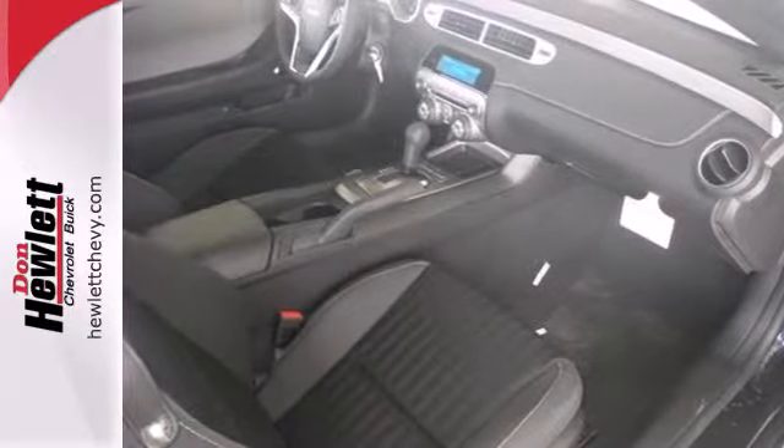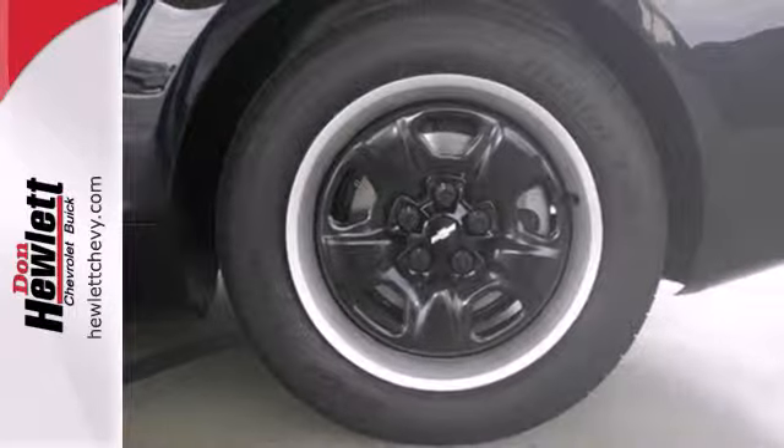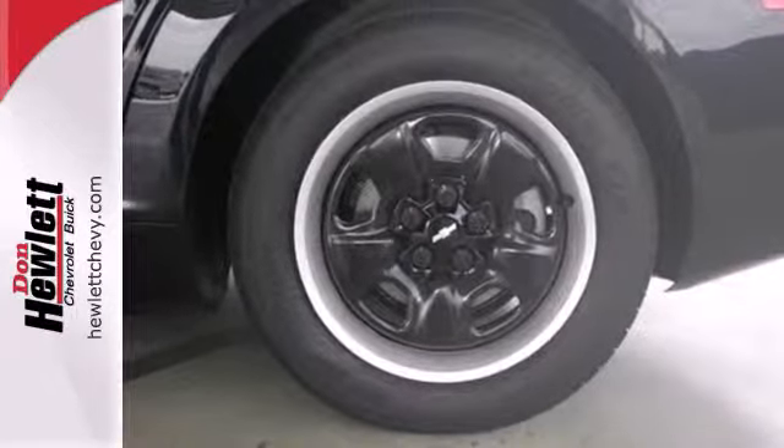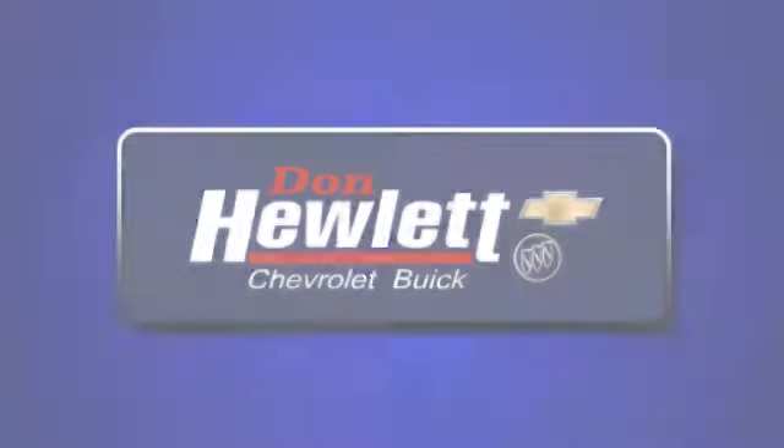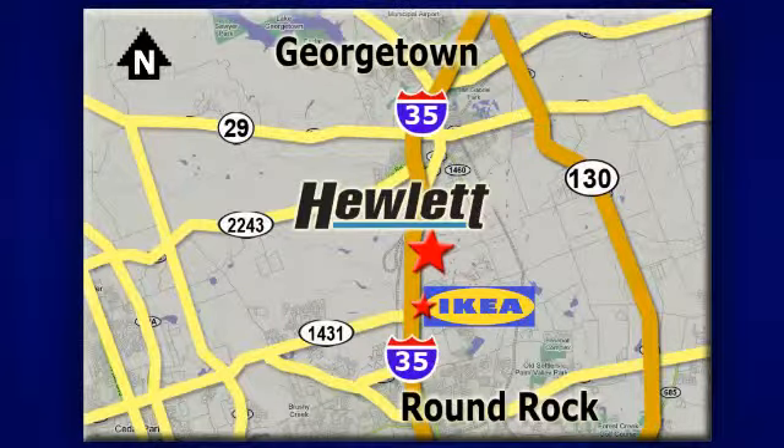A sharp attitude goes a long way. Come see this road-commanding Camaro today at Don Hewlett Chevrolet Buick — we make it easy. We are conveniently located at 7601 South I-35 in Georgetown, Texas.